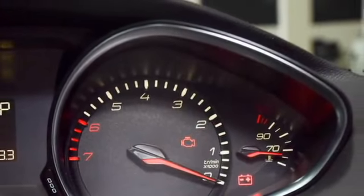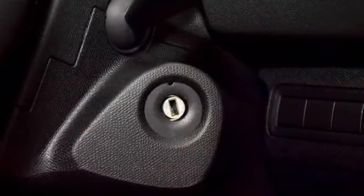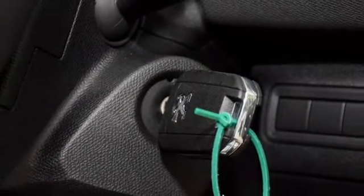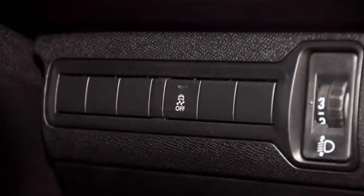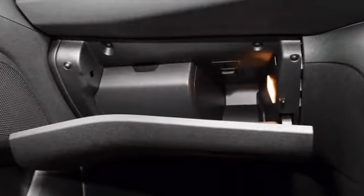Other exterior changes on the 308 Active include the absence of a keyless entry system with push-start, as evident by the keyholes near the door handles. At the rear, the reverse camera has also been removed, but the reverse sensors are still retained.